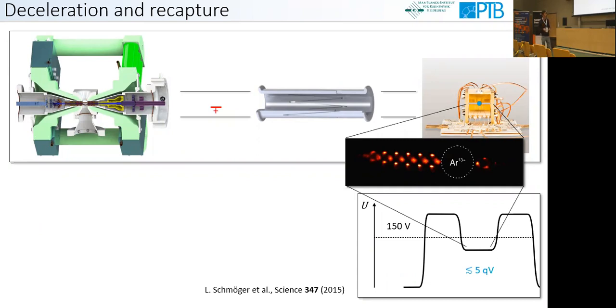At the Paul trap we have already loaded a laser-cooled crystal of beryllium-plus ions. When the highly charged ion is inside, we switch up the entrance barrier. The highly charged ion moves forward and backward, interacts with the laser-cooled beryllium-plus ions, and finally co-crystallizes — a technique we had already demonstrated in the predecessor experiment at MPI-K. We then heat out the excess beryllium-plus ions, reducing the Coulomb crystal size until we end up with the two-ion crystal of Ar13+ and Be+.